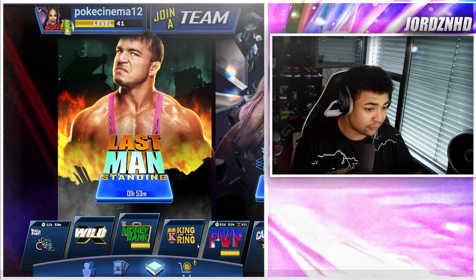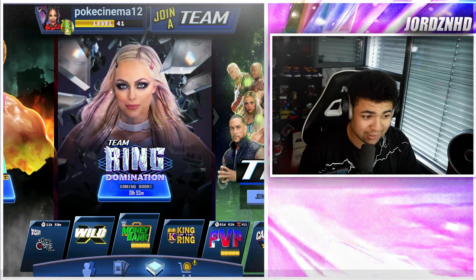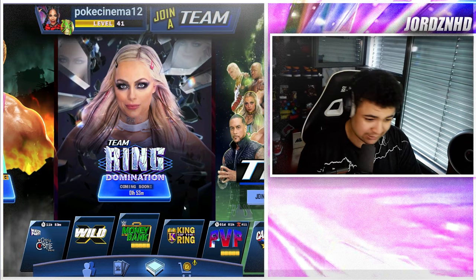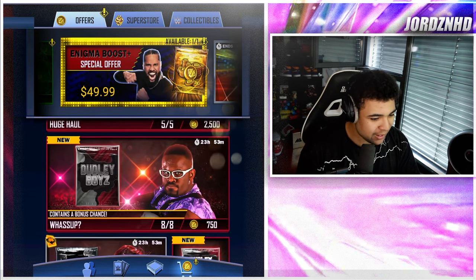I like the cards very much. I've also seen that Team Ring Domination is live — Liv Morgan — and yes, I would normally play for that because I still don't have that card and Liv Morgan is my bae, but I'm gonna stay away from that for now.